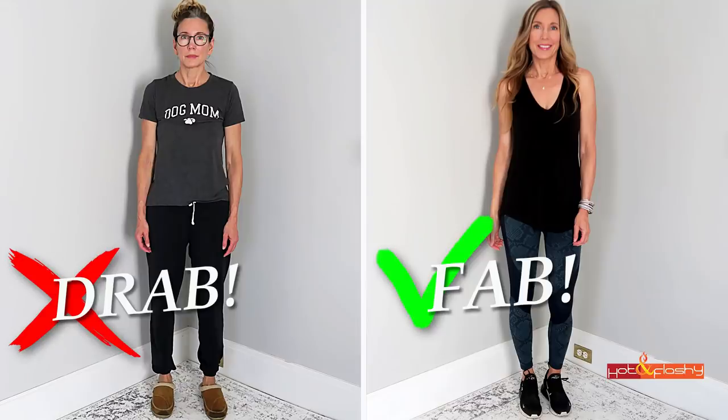Hey everybody, it's Angie and welcome to Hot and Flashy. In today's video I'm going to show you my five easy steps to go from drab to fab. This is what I wake up looking like just about every single morning of my life — I have gray hair coming in, I wear glasses because I'm 57 and my eyesight has declined, so now I'm wearing multifocals. My skin doesn't look fantastic when I first wake up, and I'm wearing my comfy cozy dog mom t-shirt, sweats, and slippers. But this is not the person I want to present to the world for the rest of the day.